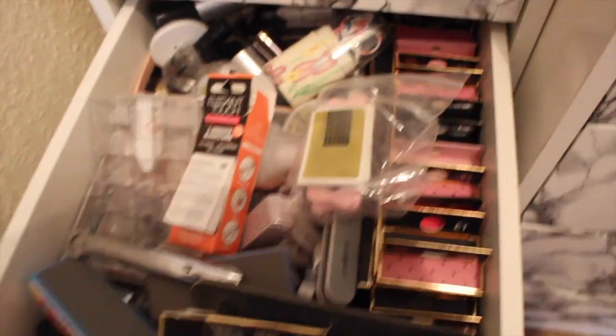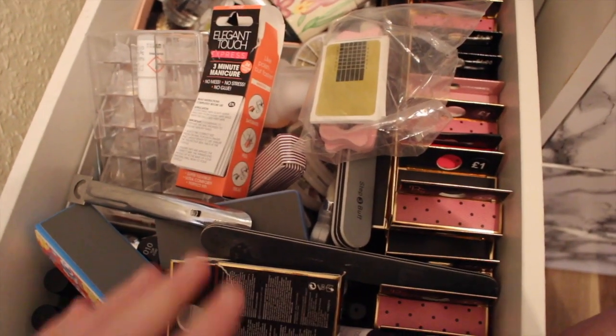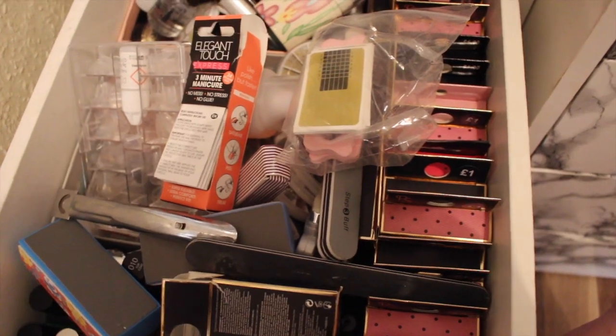And here is all nails. As you can tell I chew my nails and it's disgusting and I apologise. It's just nails in here, nothing exciting.